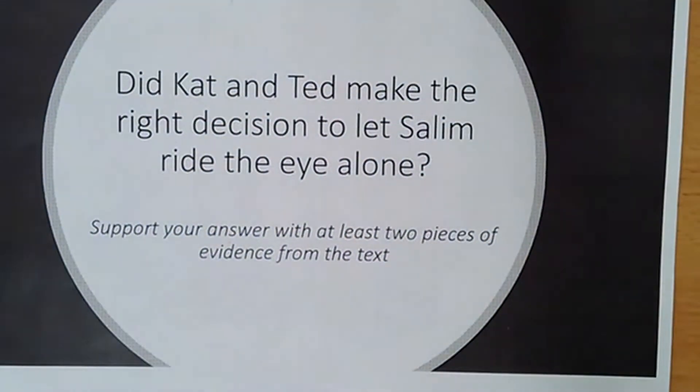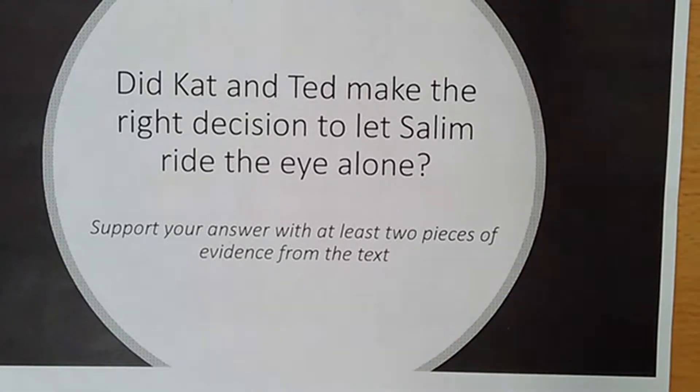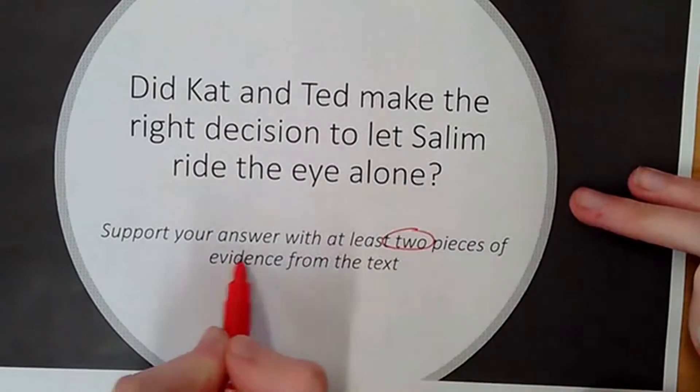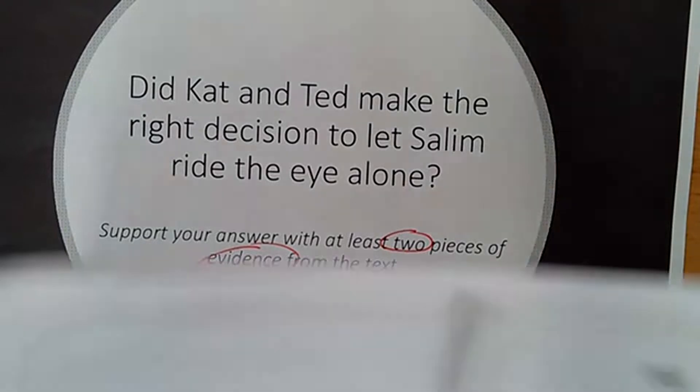So let's have a look at the big question for today. Our big question is: did Kat and Ted make the right decision to let Salim ride the Eye alone? You may think it was OK to let him do it, or no, it wasn't the right decision in hindsight after they lost him. But you need to support your answer with at least two pieces of evidence from the text — two pieces of evidence, that means a quote. So thinking about Kat and Ted, did they make the right decision to let Salim ride the Eye alone? That is going to be in the back of my mind as I read throughout this text.